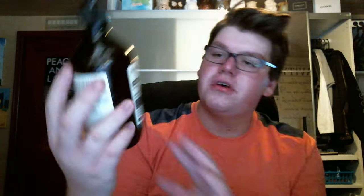Speaking of expensive hand soaps, this is Aesop's Resurrection Aromatic Hand Wash. It is mandarin, rosemary, and cedar — very, very nice hand wash. This was, I think, $55, but it's an awesome hand wash. One pump cleans the hands, makes them super soft. Even my dad really liked it. And the scent is just very, very citrusy. But I really, really like it.